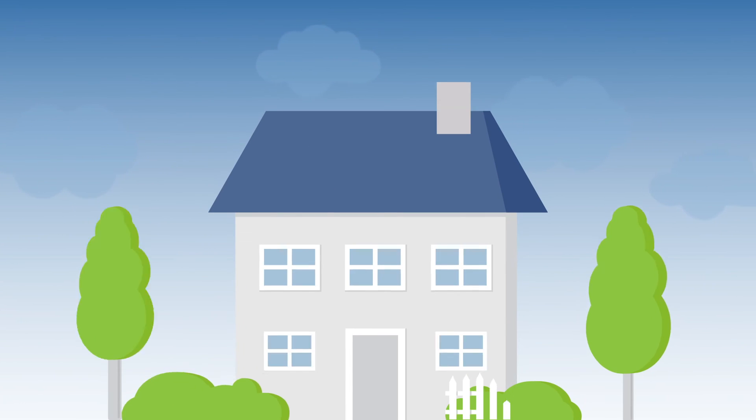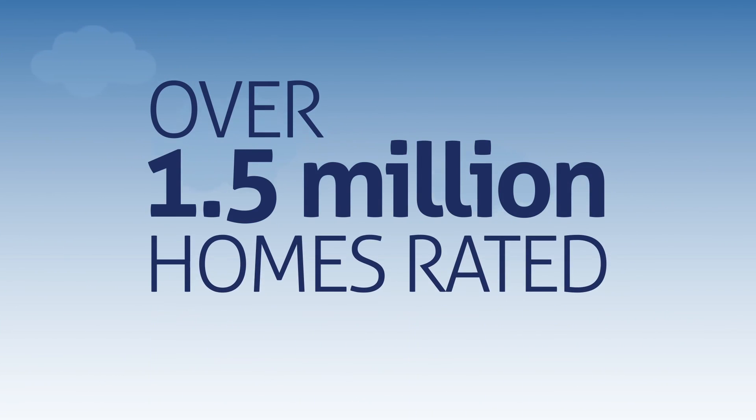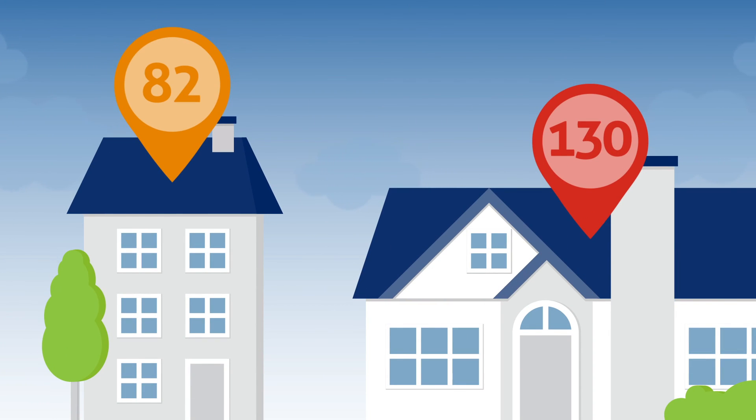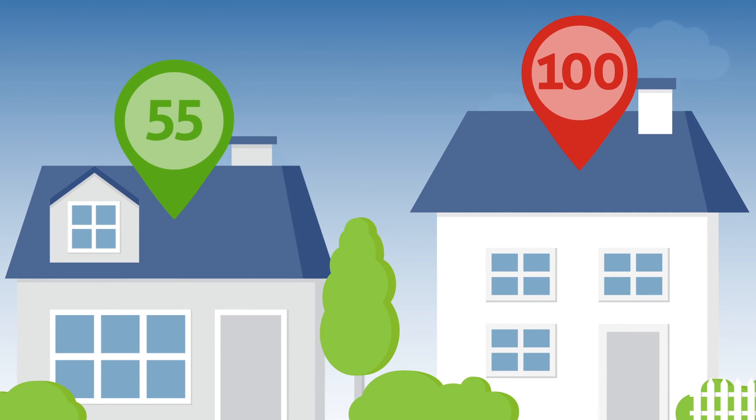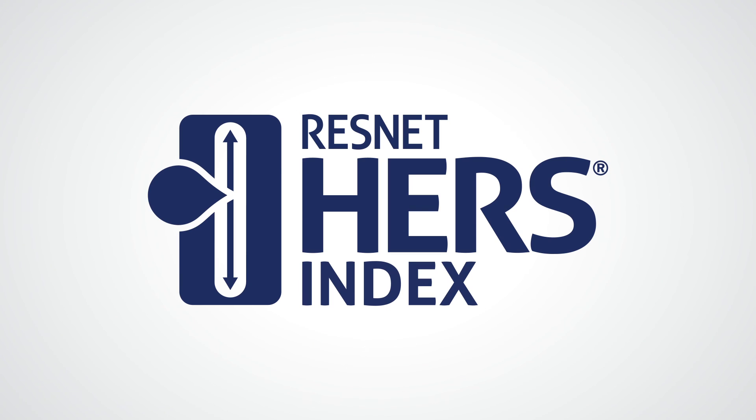Annually, over a third of all new homes in the U.S. are issued HERS scores. And to date, over 1.5 million homes in the country have been rated. Intuitive and easy to use, HERS is the nationally recognized system for inspecting and labeling a home's energy performance. It is the natural choice as an Energy Code Compliance option.